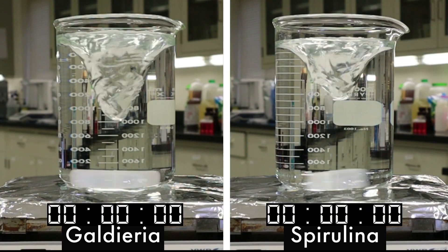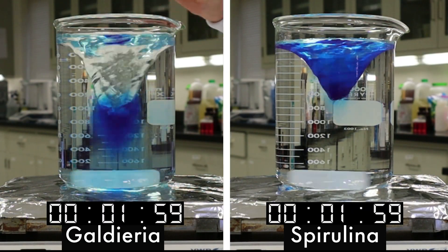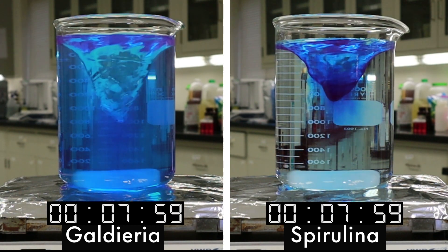Let's see it in action! In just a matter of seconds, the Galderia Blue completely mixes into the liquid, while spirulina floats on top of the liquid before slowly incorporating.